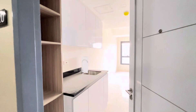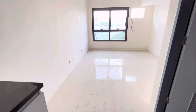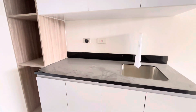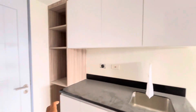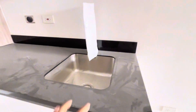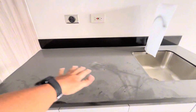Well, that was the model unit. This is the deliverable. The tile works here are excellent. Part of the deliverable is this shelf, this cabinet, and this kitchen counter — which is thick and solid. The sink is quite small, fitting for a studio unit. You have a space here for your induction cooker.